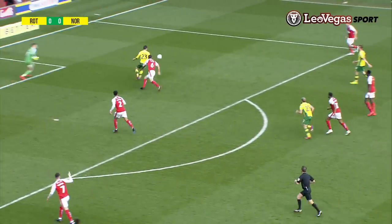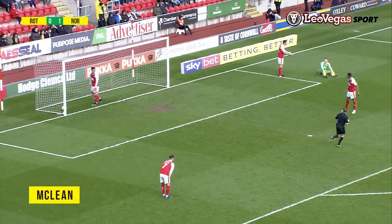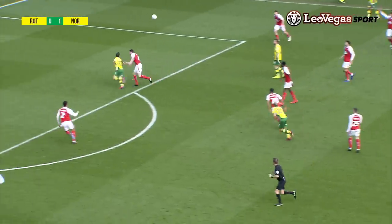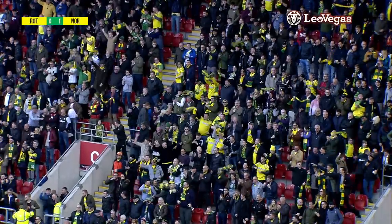Pukki puts it into the box, possibly for McLean. The goalkeeper comes out — McLean gets the shot in and scores! Norwich City have found a way through in the final minute of the first half. Pukki just helped it over the Rotherham defence, McLean got there, the goalkeeper came out to meet him, and McLean got the shot away — it bounced into the empty net.